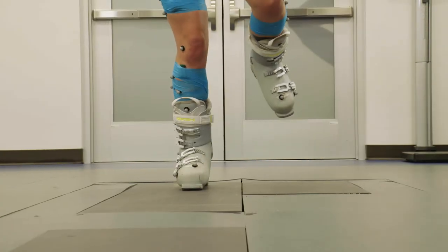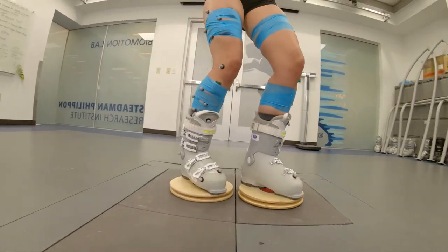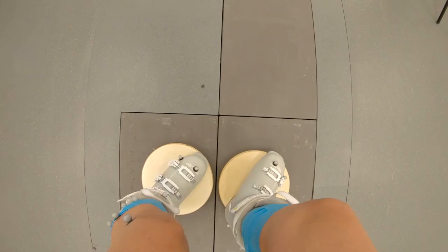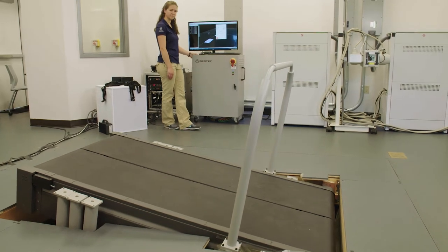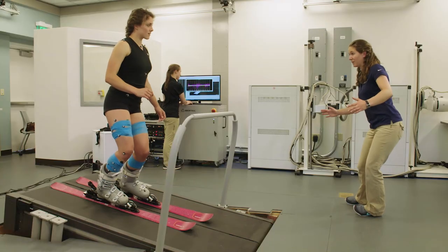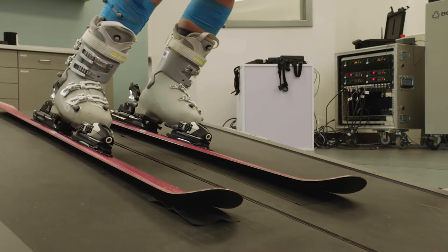They're going to be doing static balancing — just standing on one foot. We're also putting them on rotation discs, since one of the biggest movements in skiing is being able to rotate your legs separately from your upper body. And then finally we're putting them on a ramped treadmill, which is the closest we can get to simulating skiing indoors, looking at side-to-side edging movements and then up-and-down pressure adjustment movements.